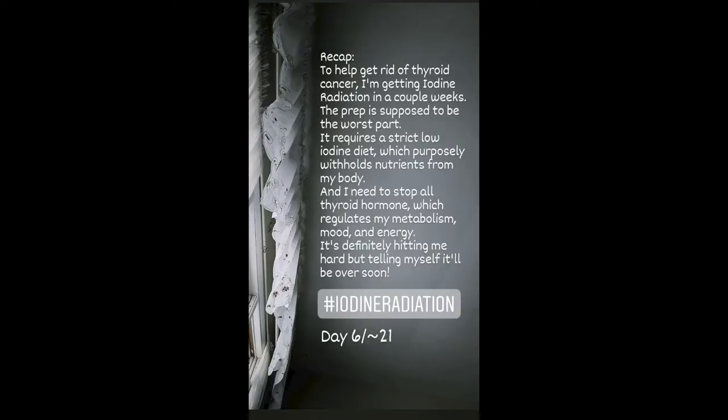Right when I came back from my trip, I needed to start the iodine radiation prep. To help get rid of my thyroid cancer, I'm getting iodine radiation in a couple weeks. The prep is supposed to be the worst part — it requires a strict low iodine diet, which purposely withholds nutrition you'd normally need, and I need to stop all thyroid hormone. This is day 6 out of about 21, and it's definitely hitting me hard.